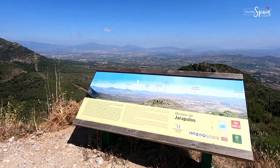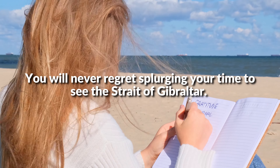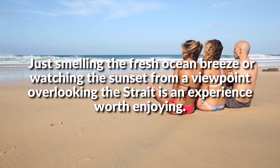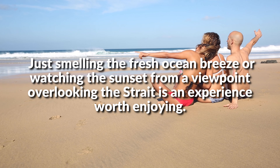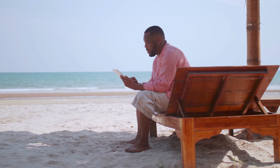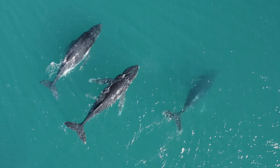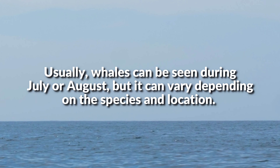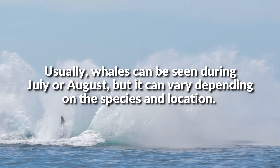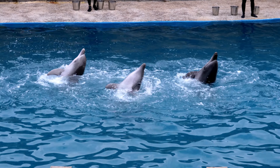Number 9: Spot dolphins and whales in the Strait of Gibraltar. You will never regret splurging your time to see the Strait of Gibraltar. Just smelling the fresh ocean breeze or watching the sunset from a viewpoint overlooking the Strait is an experience worth enjoying. But if you want a more adventurous afternoon, you can go on trips to observe dolphins and whales in their natural habitat. Usually, whales can be seen during July or August, but it can vary depending on the species and location. On a lucky day, you might see dolphins doing their acrobatic tricks in the wild.